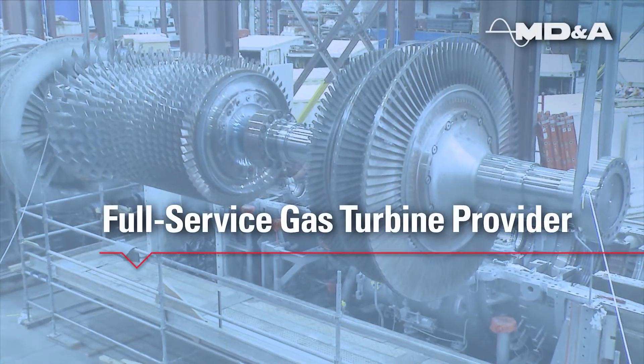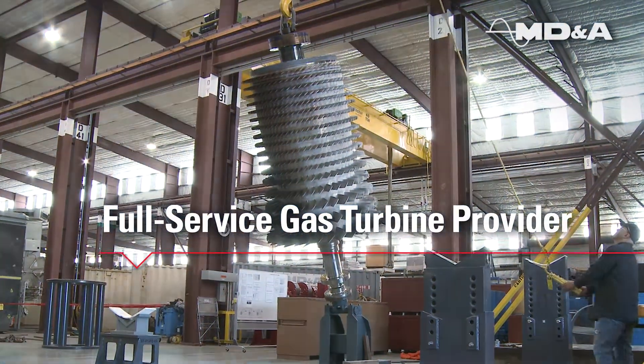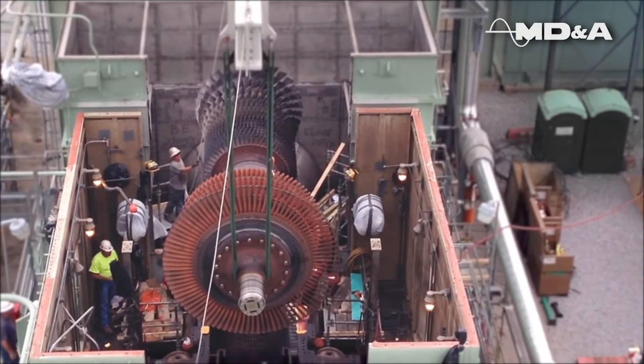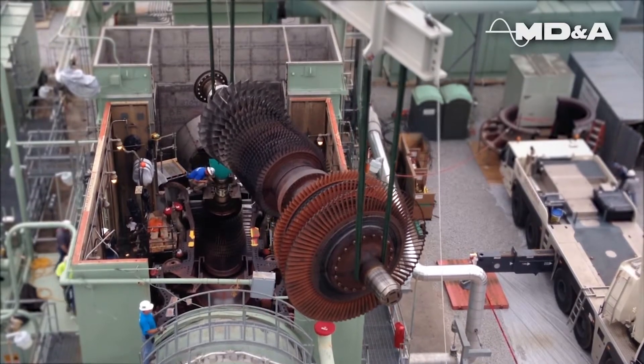Mechanical Dynamics and Analysis provides power generators around the globe with a full-service OEM alternative for your gas turbine. We provide the expertise necessary to address both planned and forced outages of many types of gas turbines.